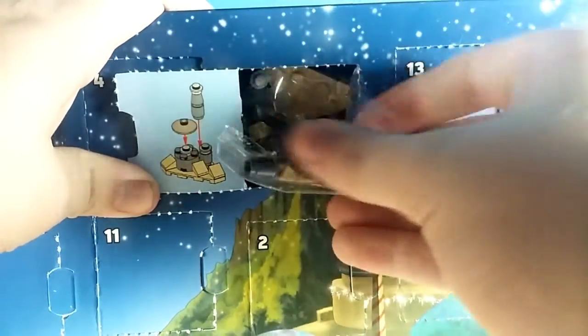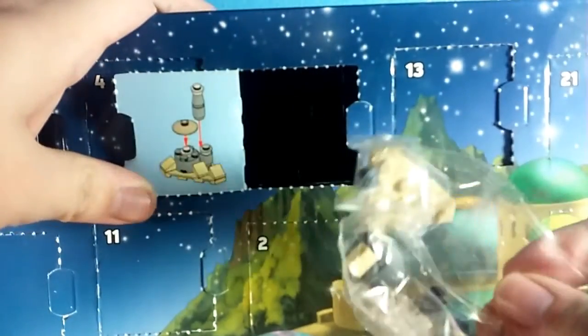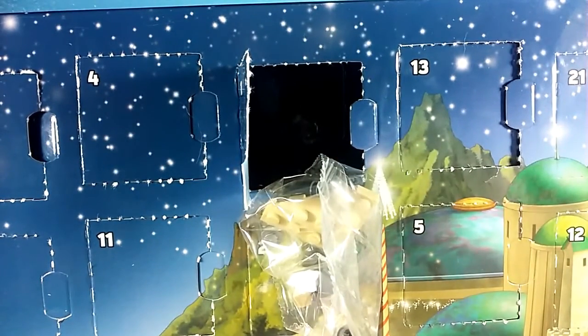So what's in Day 18? Oh — is this supposed to be Jabba's Palace? I think it's supposed to be Jabba's Palace. Interesting, it didn't fall down — it usually always falls down.